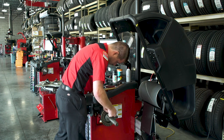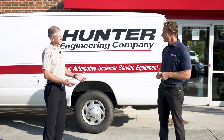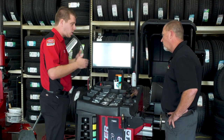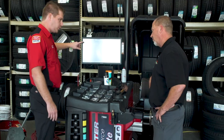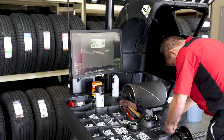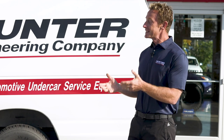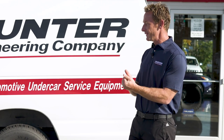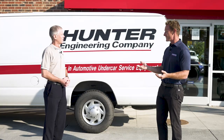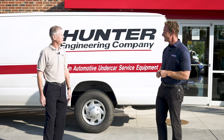Our sales reps go through a five-week training program, and our service representatives go through a seven-week training program. Once they get out in the field, they're equipped with the inventory and training they need to provide same or next-day service for our customers. They also do yearly refreshers to keep them up to speed on the equipment we release. That's one of the reasons I wanted to bring you here to Kirkwood, Missouri to Plaza Tire to show you what they do.